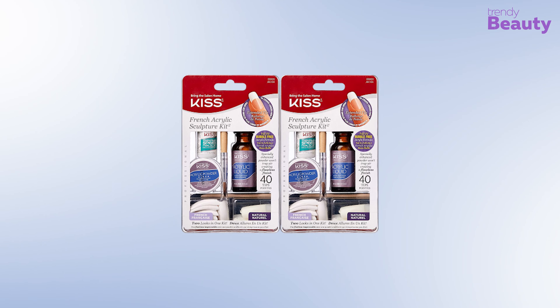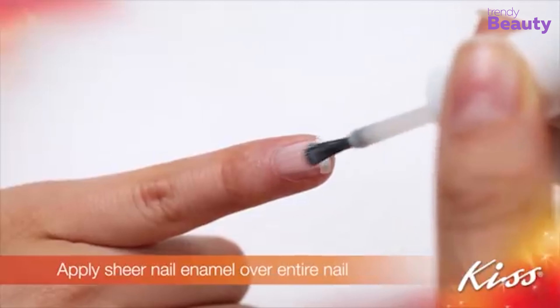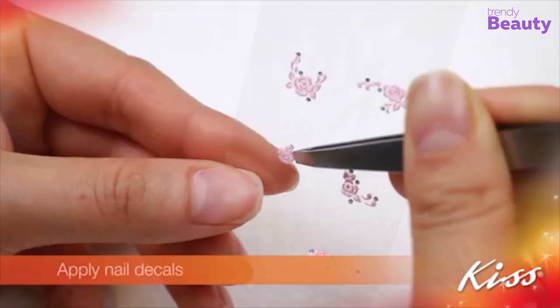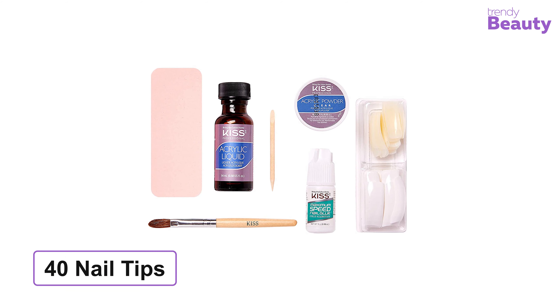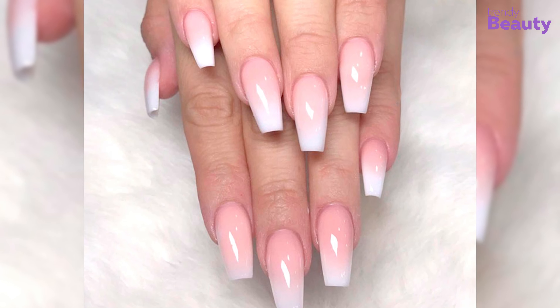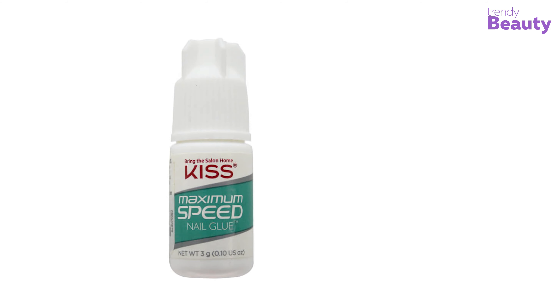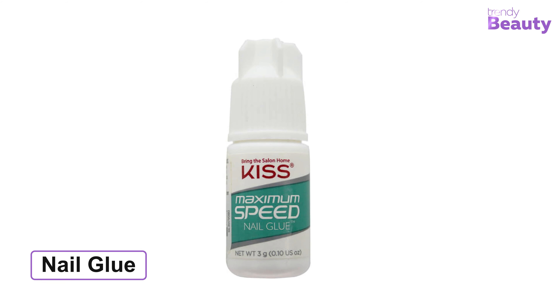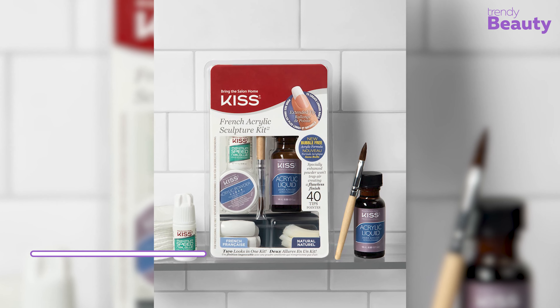The Kiss French Acrylic Sculpture Kit is our next pick, helping you master salon-quality DIY acrylic nails at home. This sculpture kit includes 40 nail tips with all necessary tools so you can easily get strong, beautiful nails. It includes 20 wide tips and 20 natural tips, plus maximum-speed nail glue so that you can wear longer nails for the longest time. It also comes with nail files, manicure sticks, and a sculpting brush.